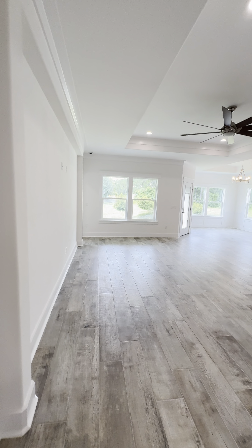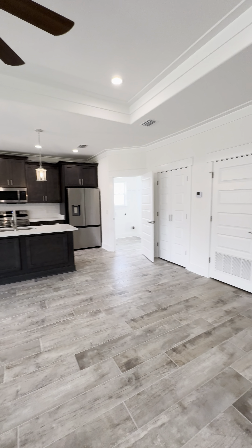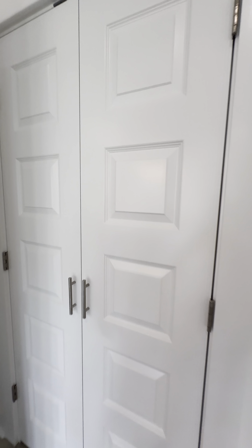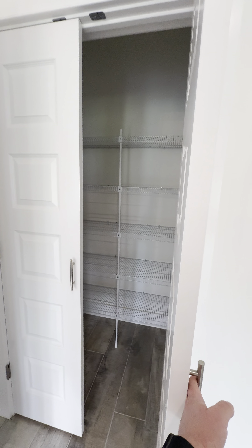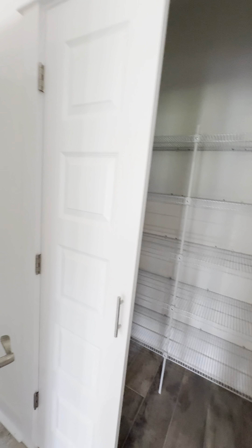We walk into this one big open space — living, kitchen — and there's an AC closet through these doors. We have a pantry, a walk-in pantry really. It's a nice large pantry.